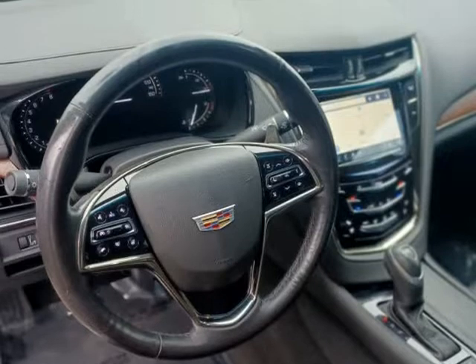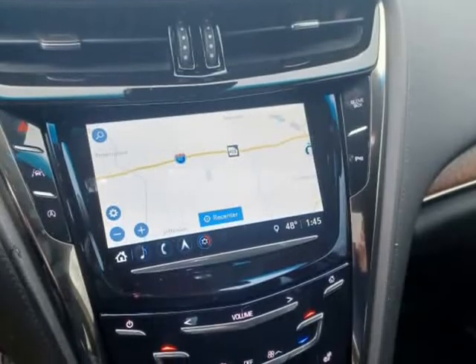60K miles, clean Carfax, includes lifetime powertrain warranty.